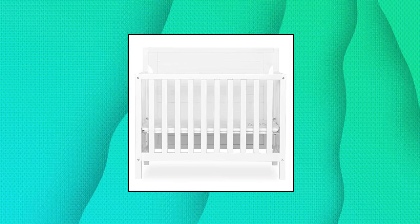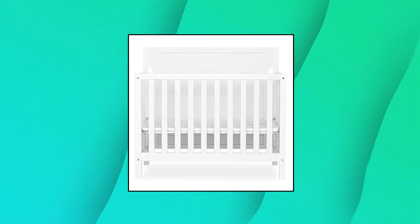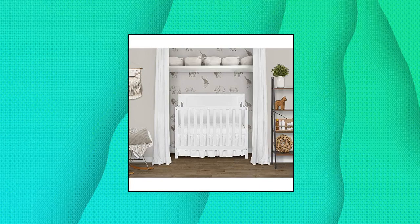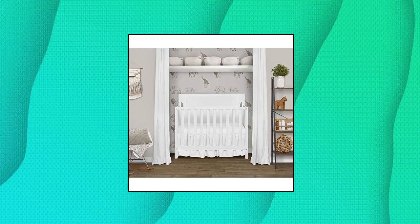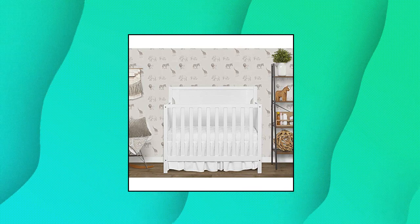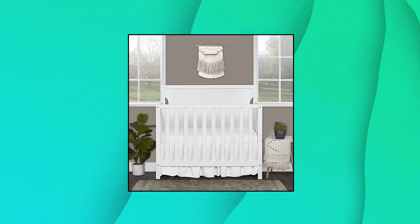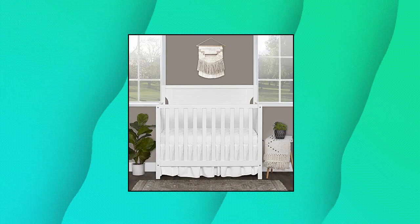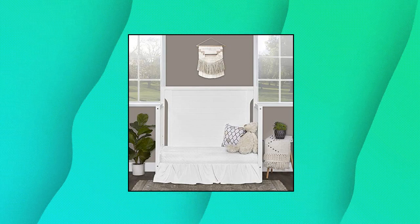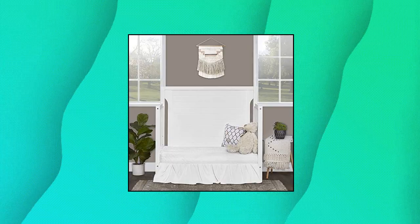Dream On Me 4-in-1 Convertible Mini Portable Crib. Keep pace with your growing child's changing needs with the Bellport 4-in-1 Convertible Mini Crib. Starting as a mini crib, you can convert it into a mini day bed and twin-size bed — bed rails sold separately. The Bellport boasts a compact and modern design: internally roomy yet occupying a small footprint, perfect for co-sharing and small nurseries. Made of durable, sustainable New Zealand pinewood. Choose from four pleasant non-toxic, child-safe, water-based finishes.